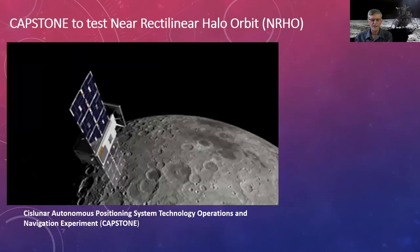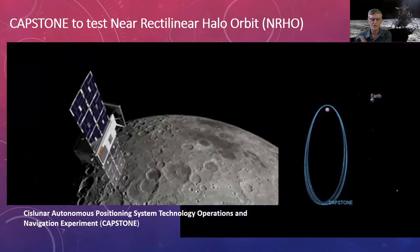In October there will be a test mission to the near rectilinear halo orbit. The Gateway will follow a bizarre orbit that technically orbits the Lagrange point rather than the Moon. It's highly elliptical, always in communication with the south pole of the Moon — where these missions will land — and also able to communicate with Earth at all times.